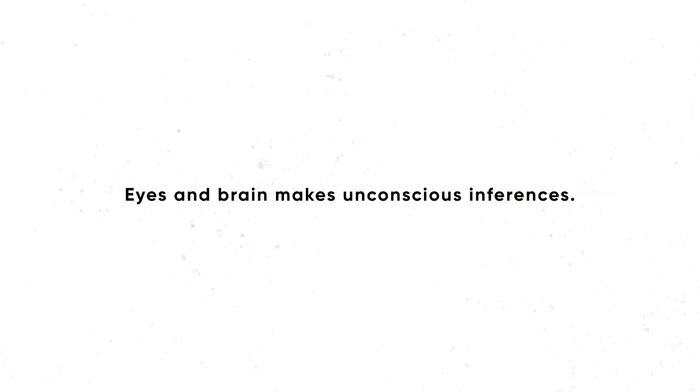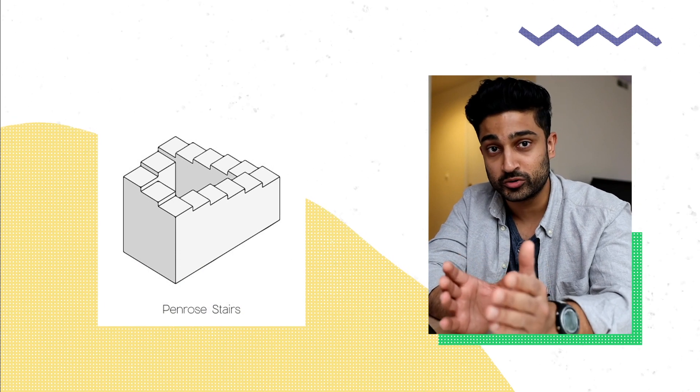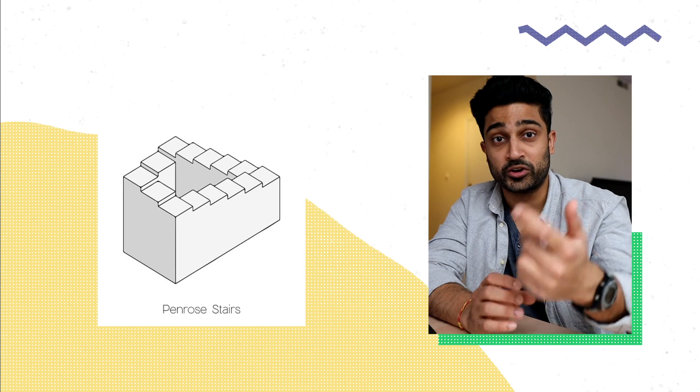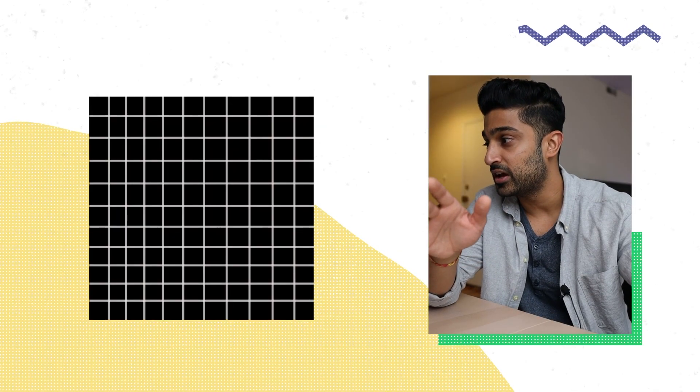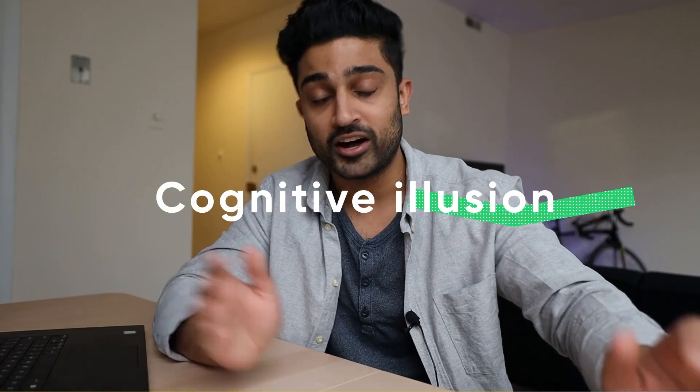The last example is a cognitive illusion — where our eyes and brains make unconscious inferences. A good example is this piece of artwork where our eyes make the inference that the staircase is constantly going up, but in reality it's not. The illusions I made at the beginning of the video incorporated two of the three types. The Hering illusion, the Mach illusion, and the snake illusion are all physiological illusions. And the fancy R that I made is a cognitive illusion.